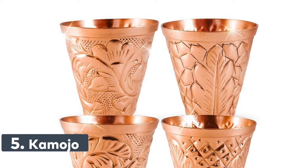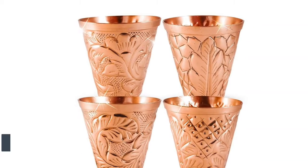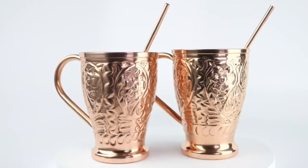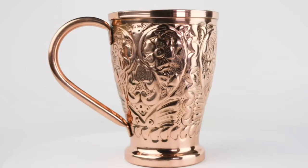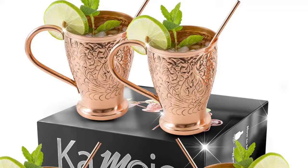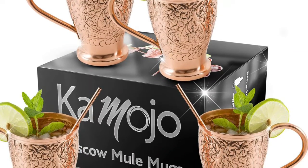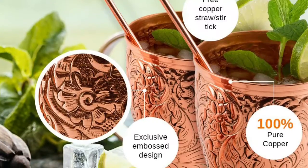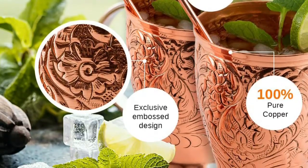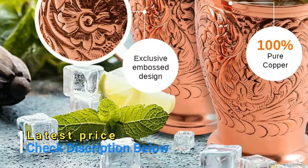Number 5: Kamoho. Includes 4 best-selling custom embossed mugs, 4 copper straws, and 4 matching embossed shot glasses. Comes with a free 35-page e-book featuring 20 unique must-try recipes including the Southern, Champagne, and Skinny Mules, plus 4 pure copper straw stir sticks. Our 16-ounce Moscow Mule Mugs are made with premium pure copper, free of nickel or steel linings for superior health and drink quality. Each mug has a protective coating to help reduce black spots, staining, and oxidation.